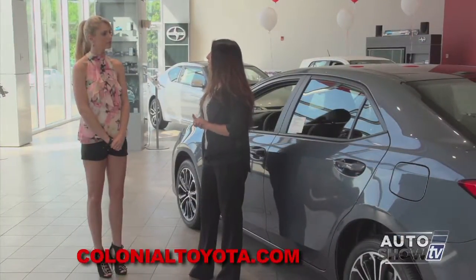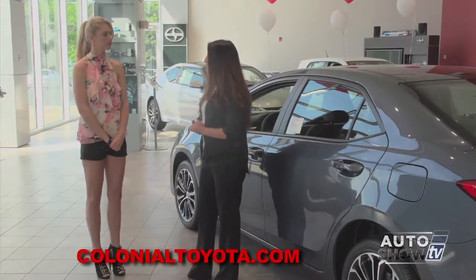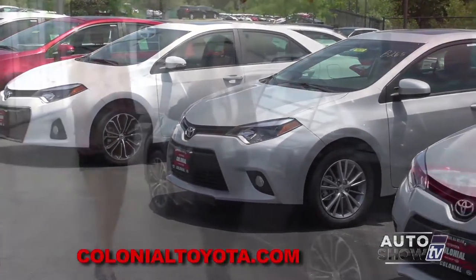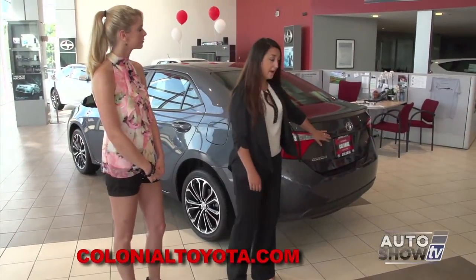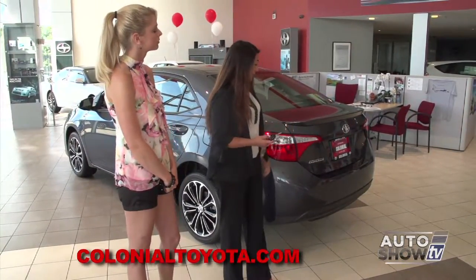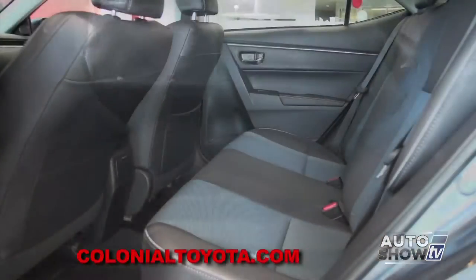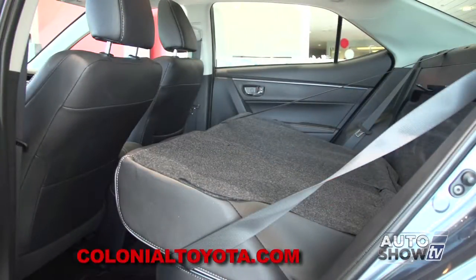We're looking at the S today, but there are 11 different grades of Corolla available, starting from an L all the way to a premium, with many options in between. Back here with the S model, you do get a spoiler as well as a standard backup camera on all grades. You have keyless entry — with just a touch of a button it can pop the trunk. There's plenty of space, and your seats fold down to a 40/60 split, so longer items can fit in the vehicle with ease.